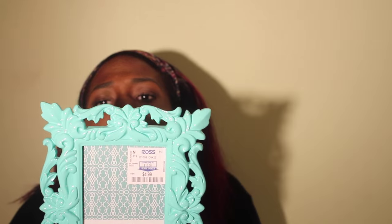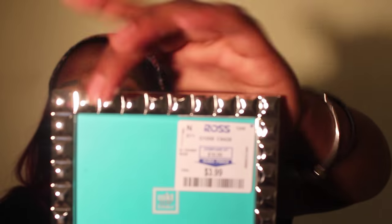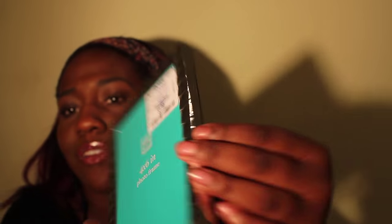I got a really pretty 4x6 picture frame from Ross — it looks more blue in person and the color wasn't really coming through on camera — for $4.99. I also got another 4x6 frame that's slightly smaller with a little studded-edge detail, for $3.99 from Ross. Both are really cute for displaying family photos.